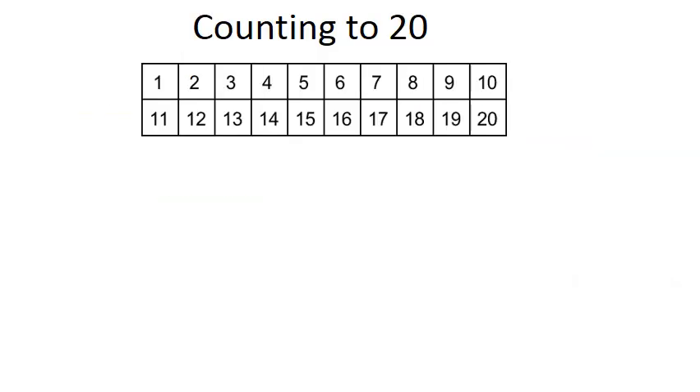Counting to twenty. One, two, three, four, five, six, seven, eight, nine, ten.